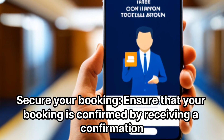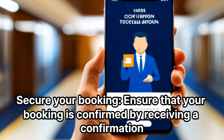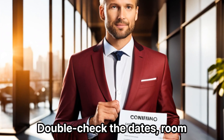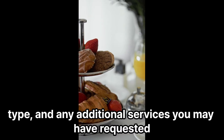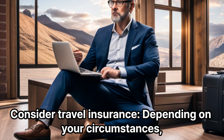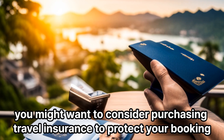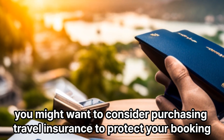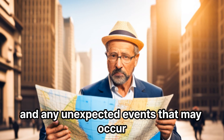Secure your booking. Ensure that your booking is confirmed by receiving a confirmation email or reference number. Double-check the dates, room type, and any additional services you may have requested. Consider purchasing travel insurance to protect your booking and cover any unexpected events that may occur.